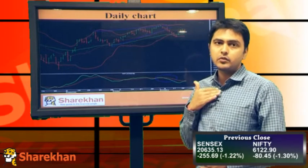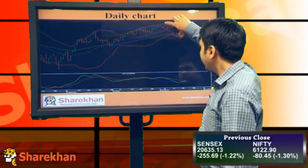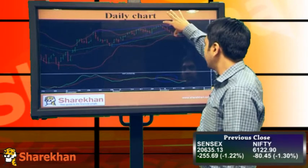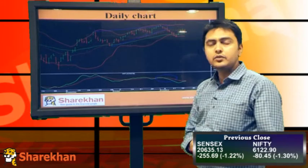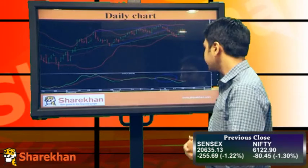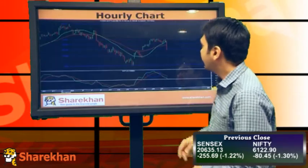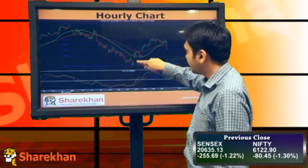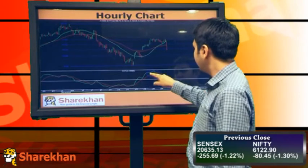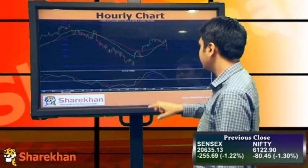Our bias in the medium-term outlook will remain positive. I'll be expecting an equality of the previous leg here, so the target should be close to around 5900. On the hourly charts, we have faced resistance around the 61% retracement level of the entire previous fall, and the momentum indicator has also given a sell signal.